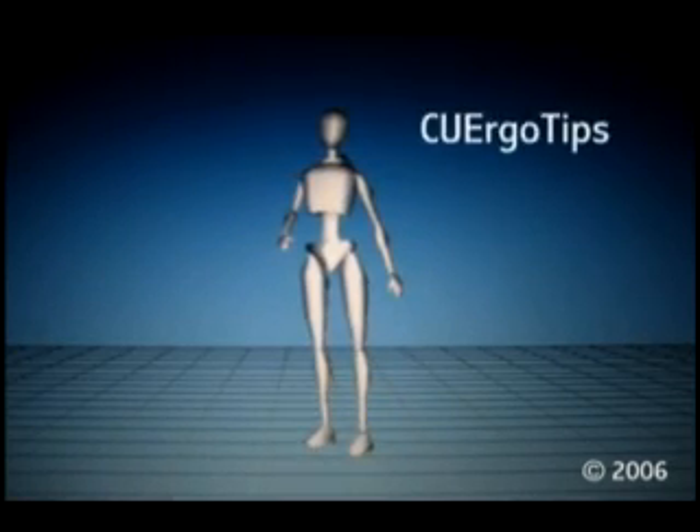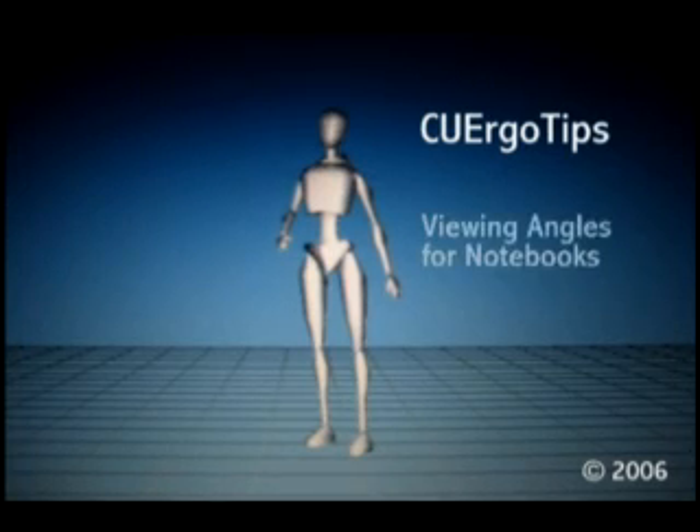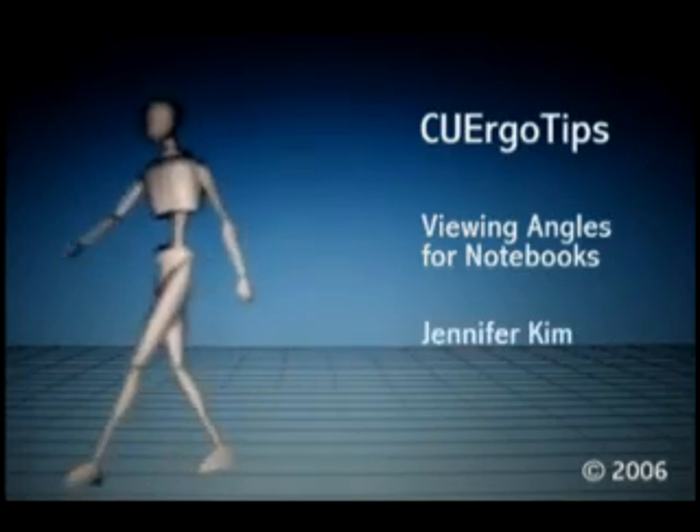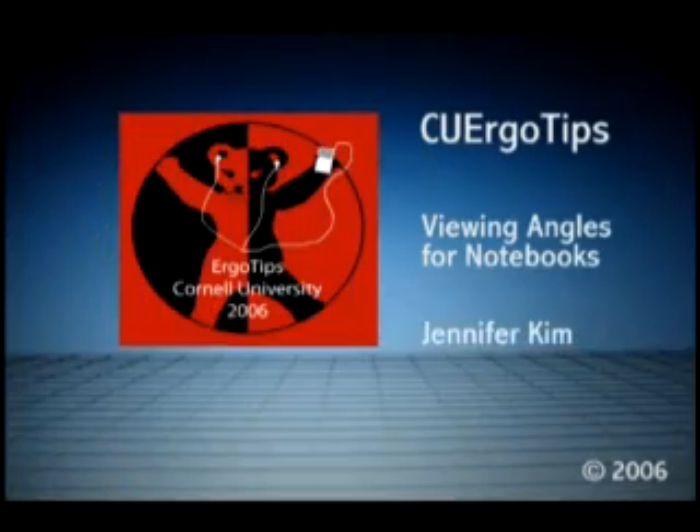Greetings! This is Jennifer Kim with CU ErgoTips for Viewing Angles for Notebooks, brought to you by the Applied Ergonomics class at Cornell University.